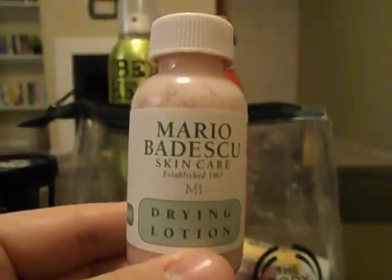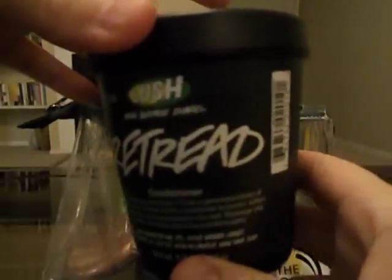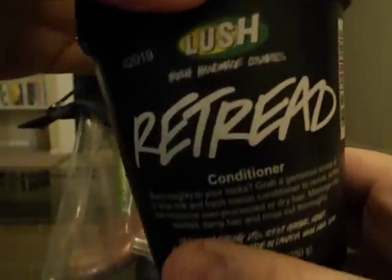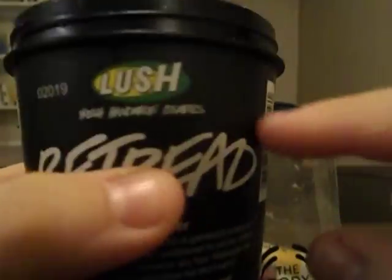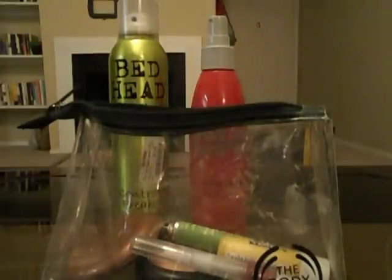My Mario Badescu Drying Lotion is down a little bit from where it started. I don't use it every day — I just don't find that it does anything; my skin does the same thing whether I put it on or not. I should just use it and get rid of it. My Retread conditioner I've been using as a hair mask deep conditioning treatment. I've done that twice and I really like it — it makes my hair nice. It was almost full when I started and now it's pretty far down, nearly empty.